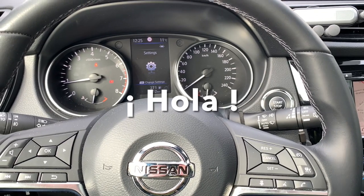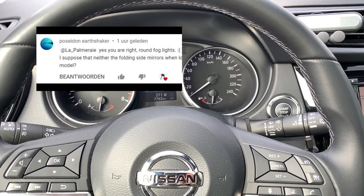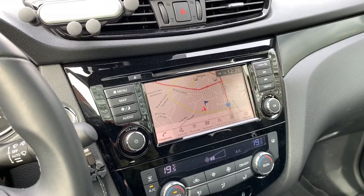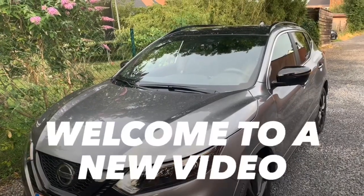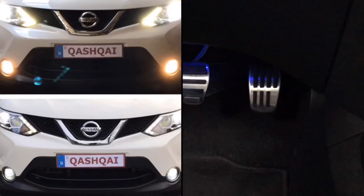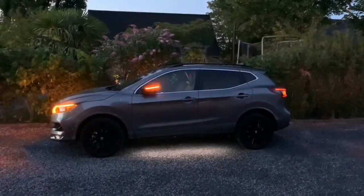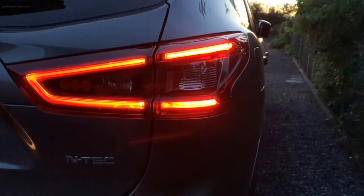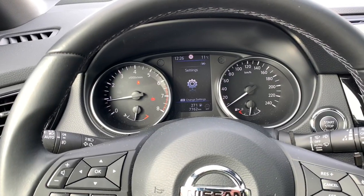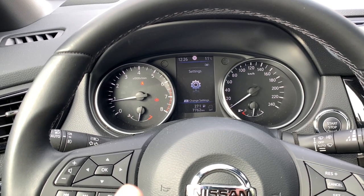Hello friends, another quick requested video, this time for Posidion who asked a question about the folding mirrors and the camera. So first, the folding mirrors: his question is why his mirrors aren't folding automatically when locking the car. The option is hidden in the menu.